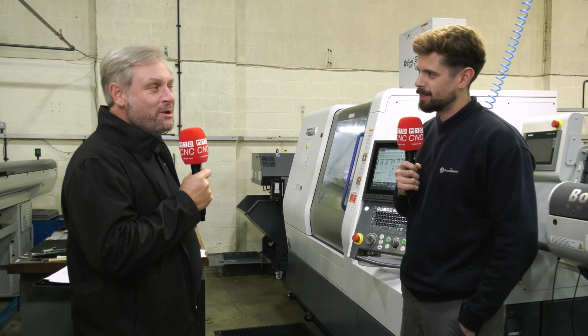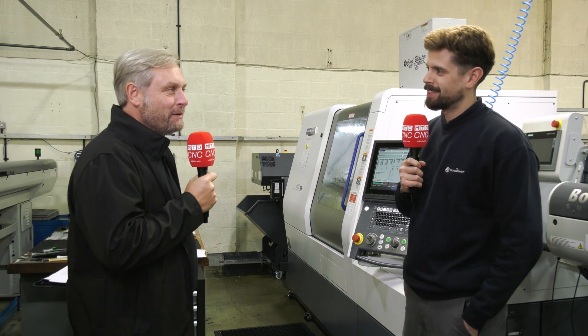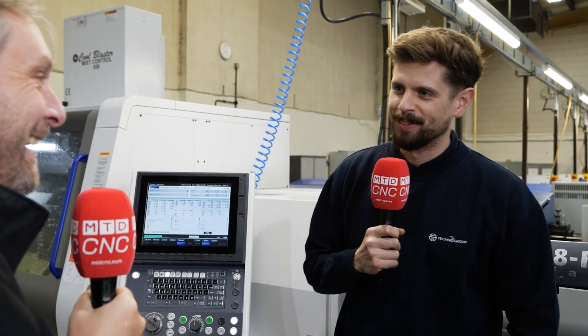Not putting you on the spot, but you're new to sliding head technology? Yeah, that's right. Has it been a baptism of fire or has it been relatively straightforward? It's not been too bad, not too bad at all. Excellent, good to hear.